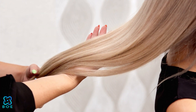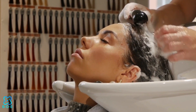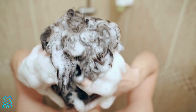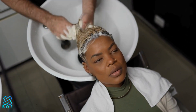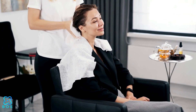Cleansing and Conditioning. One of the fundamental steps in hair care is cleansing and conditioning. Use a gentle shampoo that is free of sulfates and parabens to avoid stripping your hair of its natural oils. Follow up with a conditioner that matches your hair type, focusing on the mid-lengths and ends. For added hydration, consider using a deep conditioning treatment once a week.